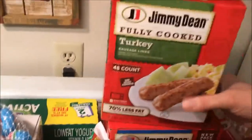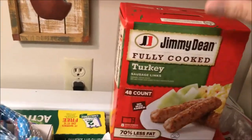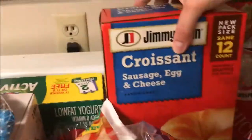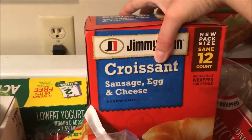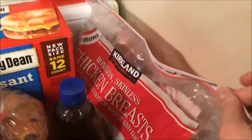I got this fully cooked Jimmy Dean turkey sausage links from Costco — it was on sale. I got our normal sausage, egg, and cheese breakfast sandwiches for Johnny. And I got my normal six and a half pound bag of boneless skinless chicken breast.